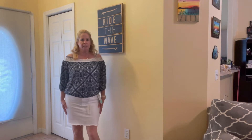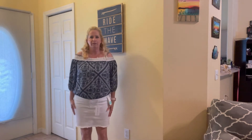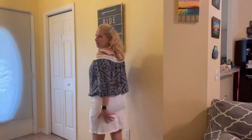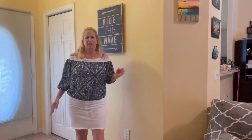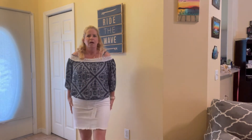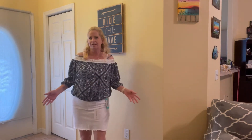Here is the denim skirt. It's actually a lot cuter than I thought. I just paired it with something I had in my closet. It is really comfortable and really stretchy. I do like it, though I don't think it does anything for my backside. It is very comfortable and very cute — I like it a lot more than I thought. But this is something I might try to find at Kohl's or maybe at Macy's on sale, because I think it's a little overpriced.